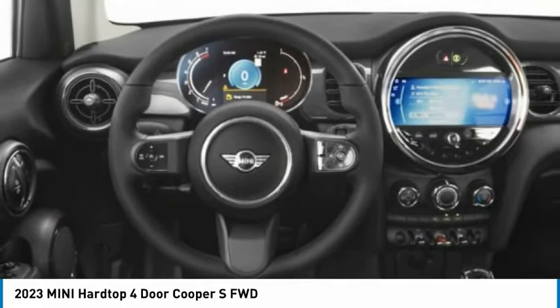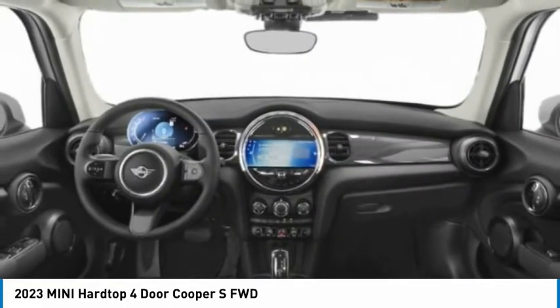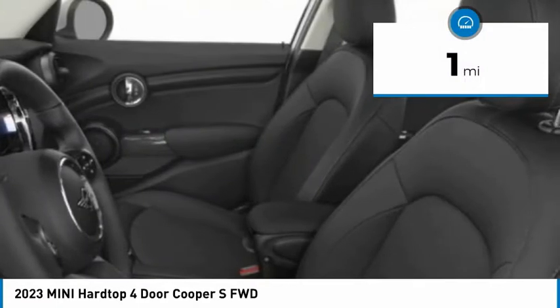It is loaded with premium features, world-famous feistiness, and is built for sharing. This vehicle has less than 100 miles.